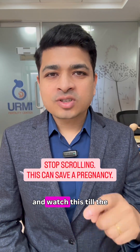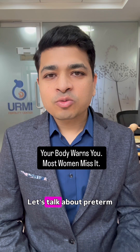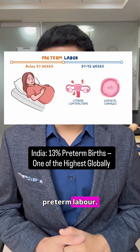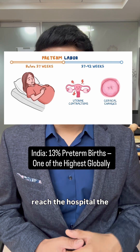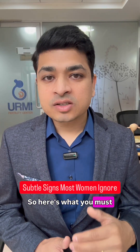Stop scrolling and watch this till the very end — this might save a pregnancy today. Let's talk about preterm labor. Most women miss the earliest signs of preterm labor, and by the time they reach the hospital, the cervix is already dilated. So here's what you must watch out for.